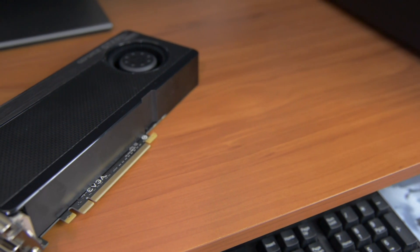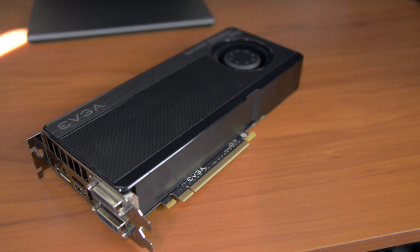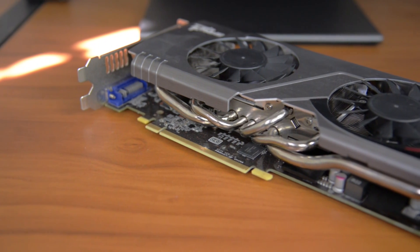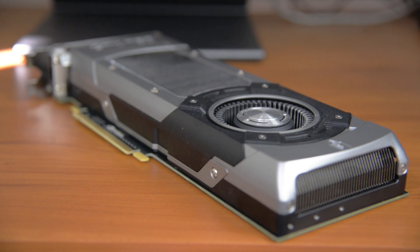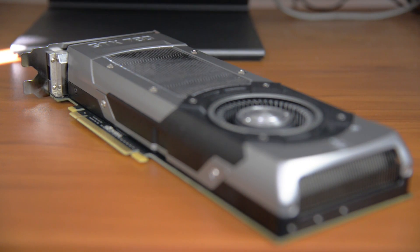For a solid mid-range card we've got the 2GB EVGA GTX 650 Ti Boost, which is a card I really like for the price. The 3GB MSI Radeon 7950 gives plenty of performance for typical 1080p gaming. And finally the beastly 3GB EVGA GTX 780, which is one of the fastest single GPU cards you can buy right now.